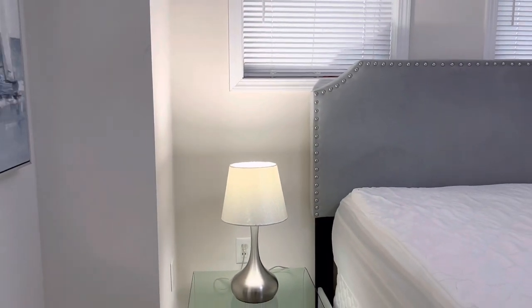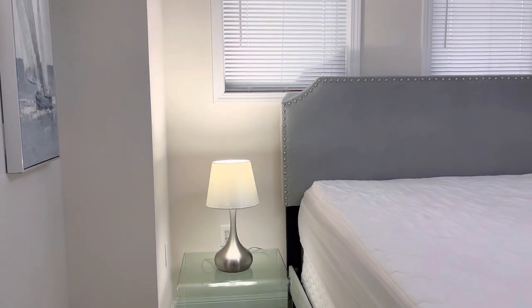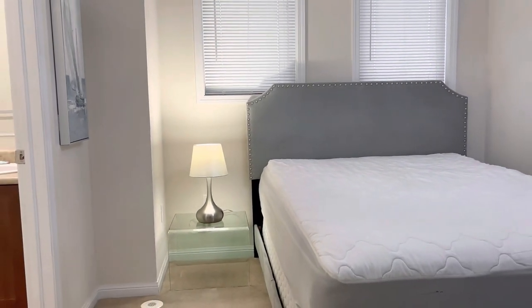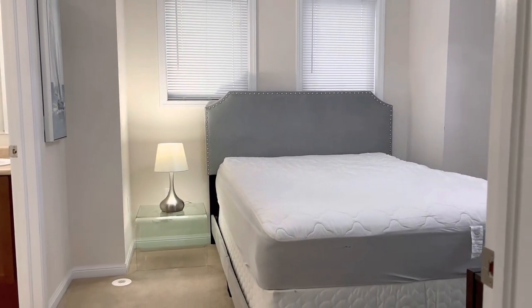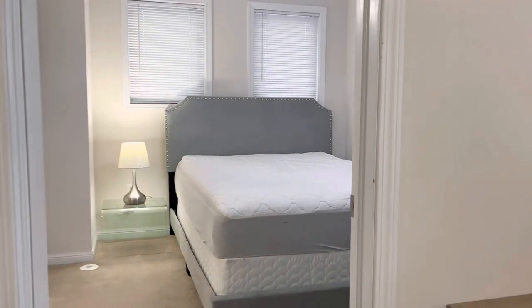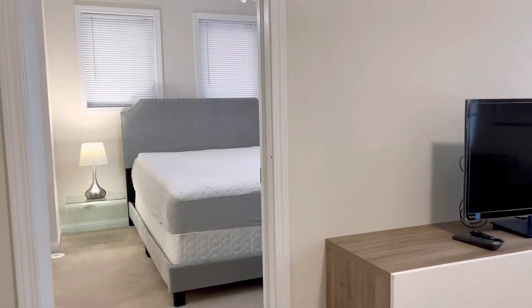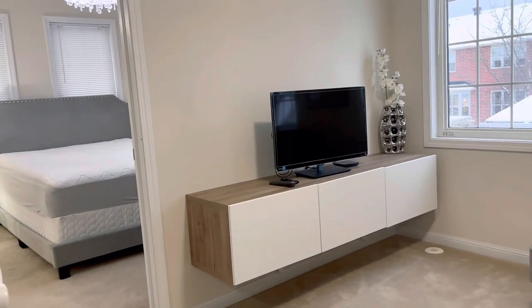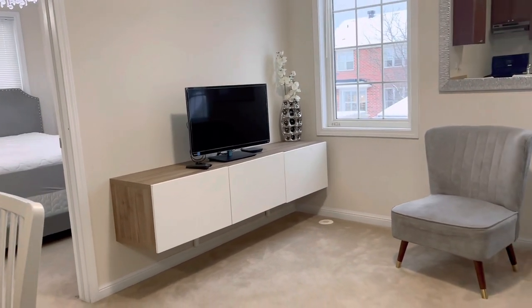Our coach house apartment is a clean, safe, and quiet space with a separate entrance, so you'll have lots of privacy. You'll also have control over your own climate as well as a walk-in closet for your storage. The apartment is fully furnished with modern furniture, so you won't have to worry about bringing your own. Our professional landlord is dedicated to making sure that your stay is enjoyable and that you have a cozy space to call your home.